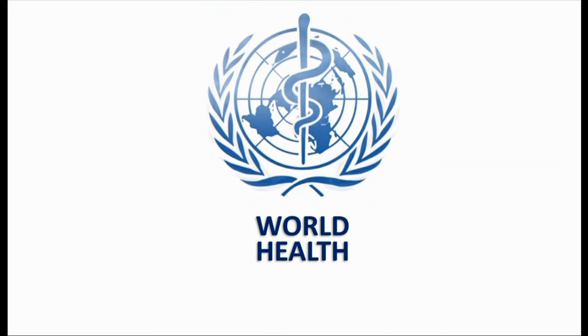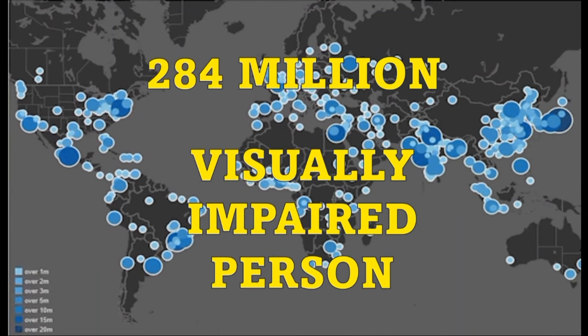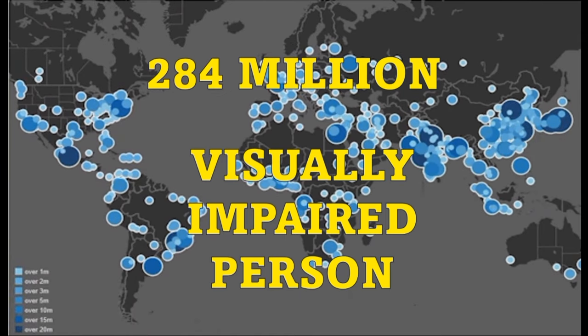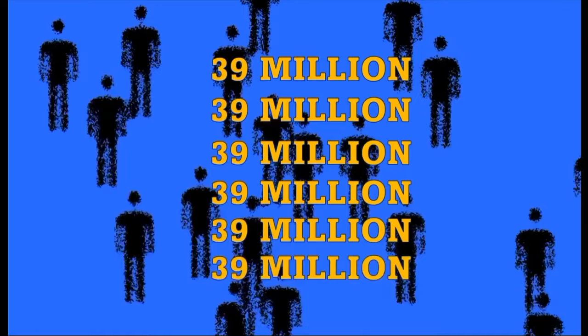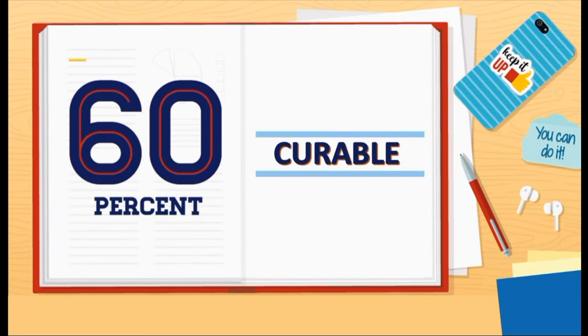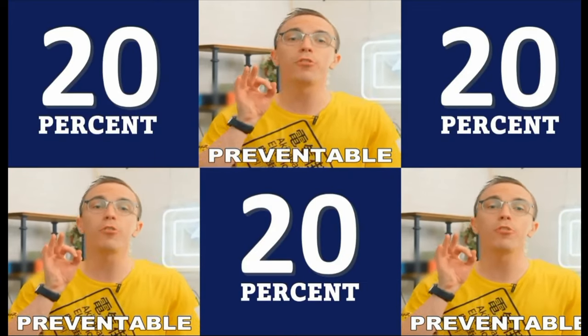According to the World Health Organization 2021, there are approximately 284 million visually impaired persons in the world, with 39 million people blind. It is possible to say that 60% of the world's blindness is curable and 20% is preventable.